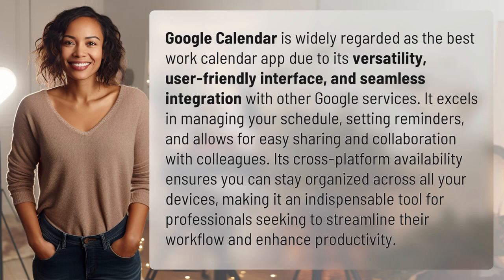Google Calendar is widely regarded as the best work calendar app due to its versatility, user-friendly interface, and seamless integration with other Google services. It excels in managing your schedule, setting reminders, and allows for easy sharing and collaboration with colleagues.